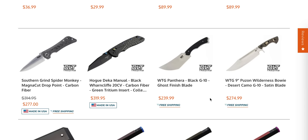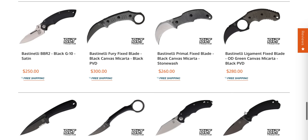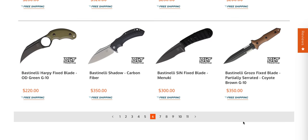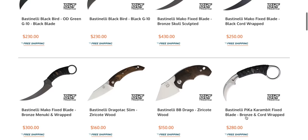There's more Southern Grind Spider Monkey sitting around. I'm really happy to see the price on the Spider Monkey hasn't gone insane — you can still get those for a reasonable price versus what we see with some of the American competition.